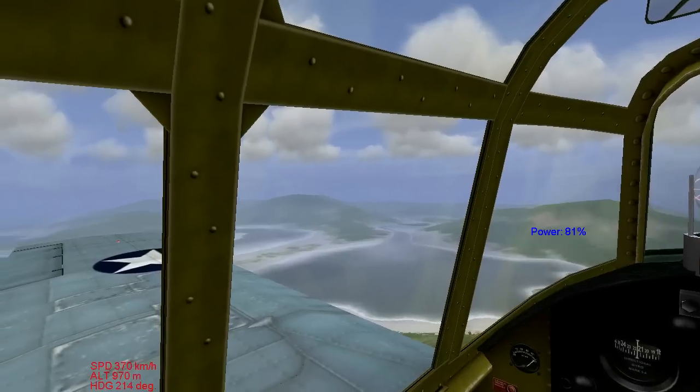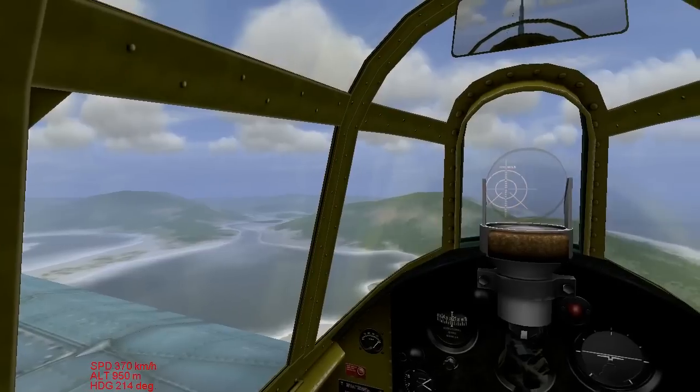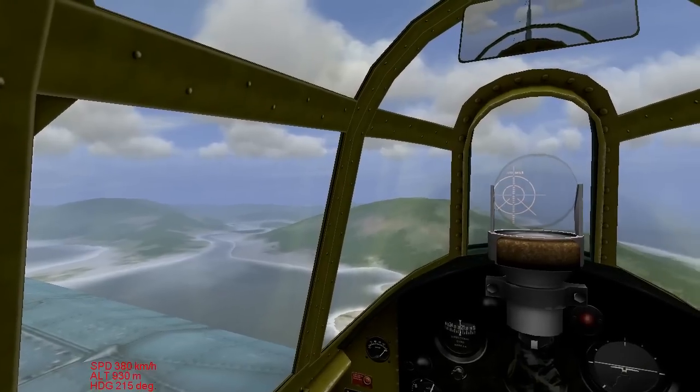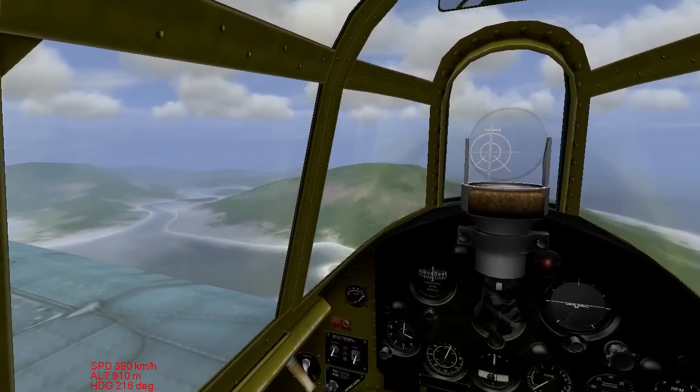Your propeller bites into the air, and when the air is thicker, you need less rotations to bite. When you're higher up in the air, you want to increase your prop pitch because the air is thinner and you need more bite.